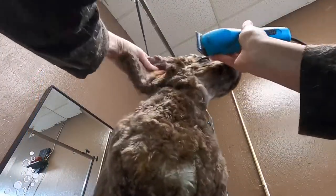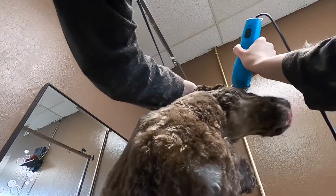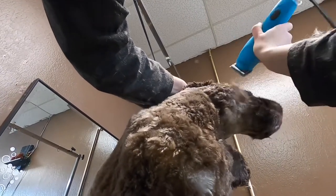I always shave down Cocker's faces and necks pretty short. This breed is prone to skin yeast infections, and this helps the skin breathe.